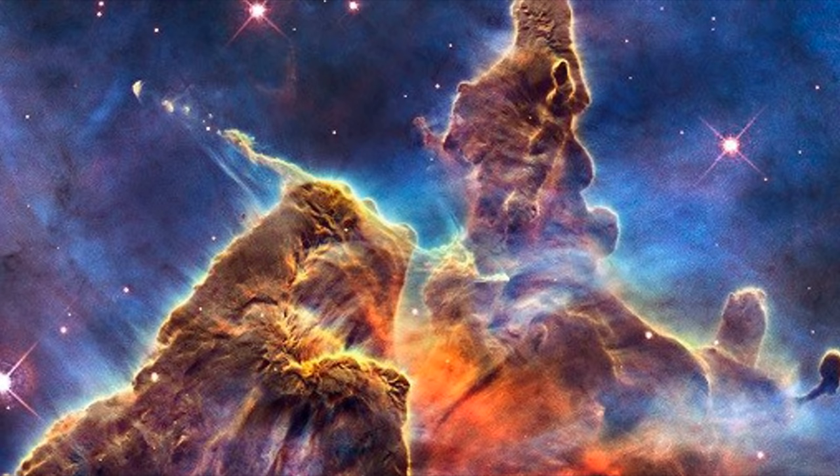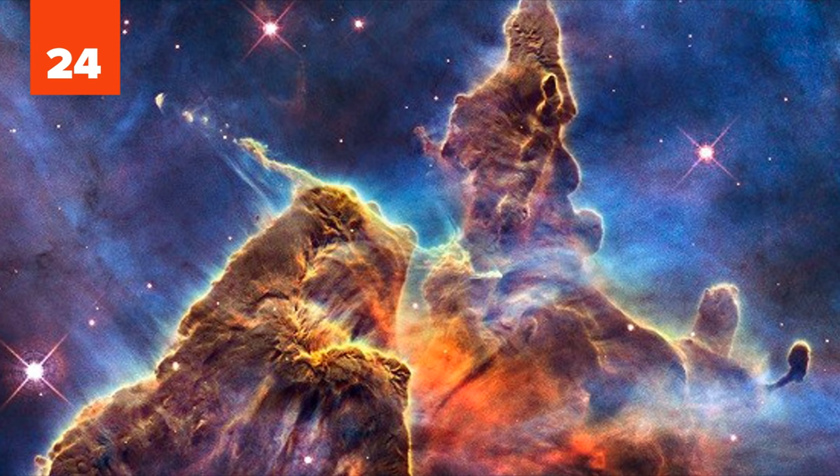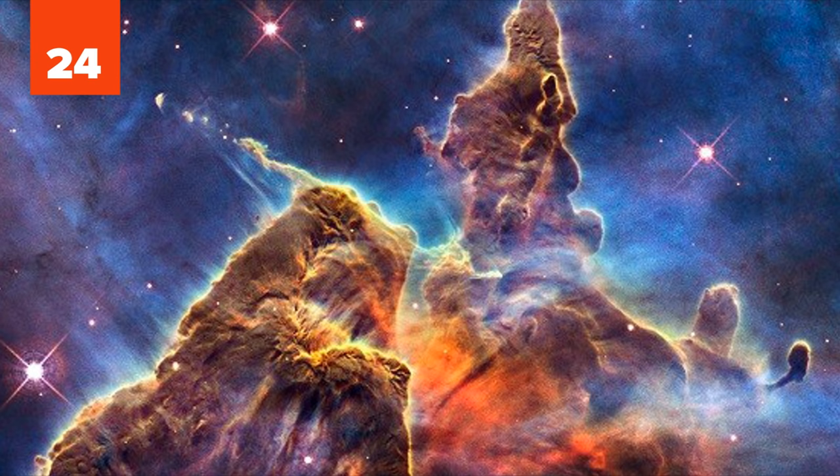24. Though you might not believe it, this image from within the Carina Nebula is as real as can be. The mountain of gas and dust streaming three light-years high into space is a hotbed of activity, dwindling away as stars coalesce within it due to the compression of nearby stars.